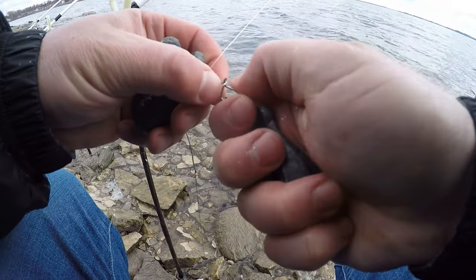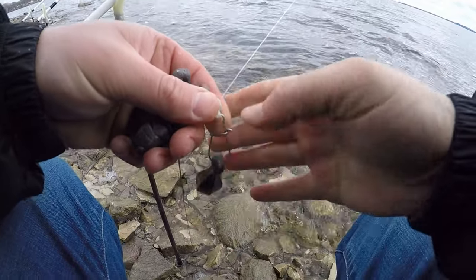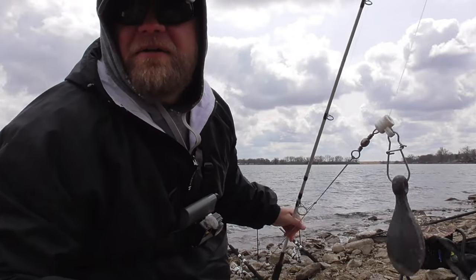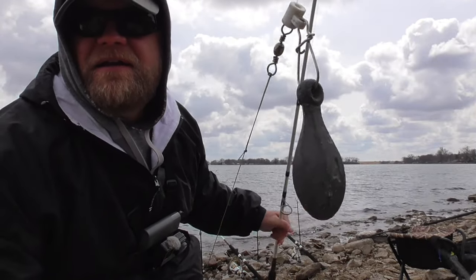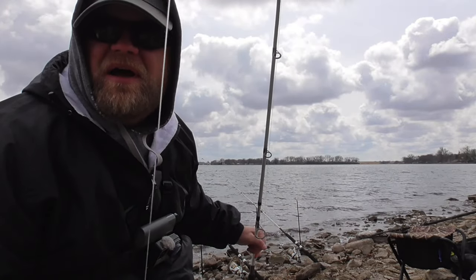There's a little bit of wind blowing today. It's just a Carolina rig — sinker slides down to a circle hook. It's all 20-pound mono.